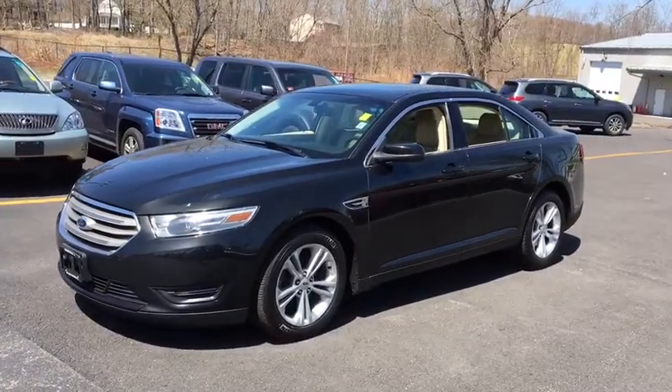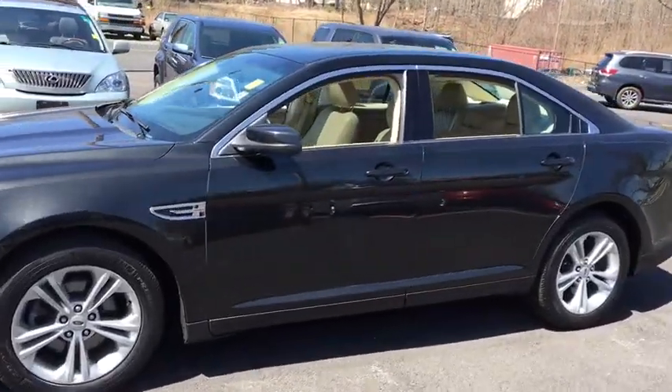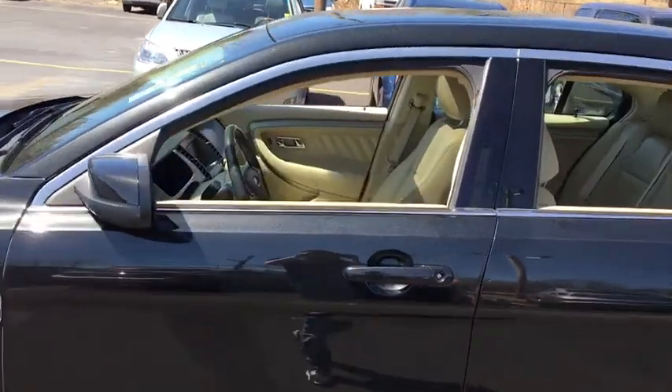This vehicle has less than 65,000 miles. Here are some of this vehicle's great options: stability control,